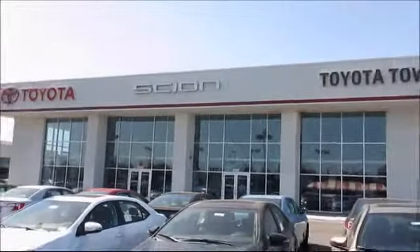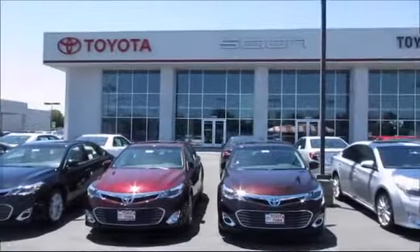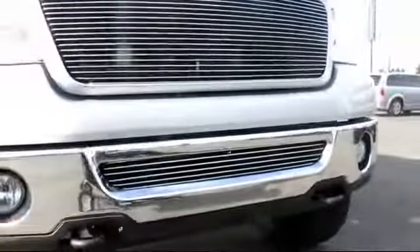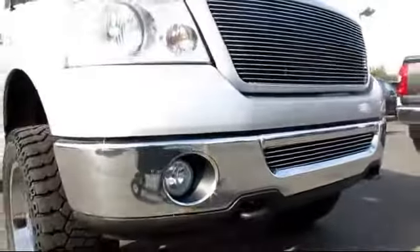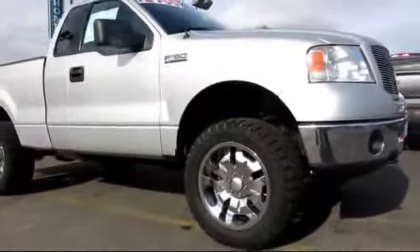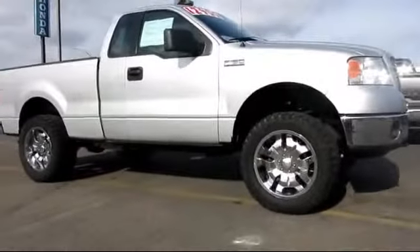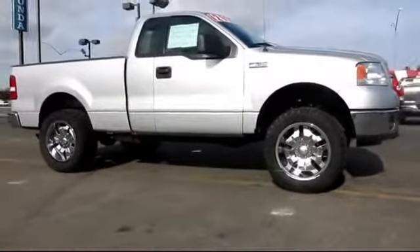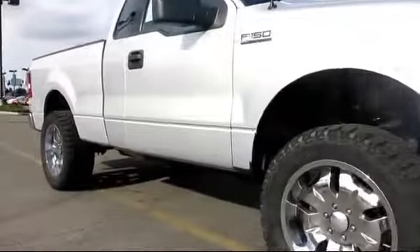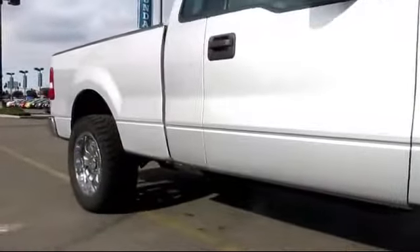For over 20 years, Toyota Town of Stockton has been one of the Central Valley's premier automotive dealerships. Here's another example of a great vehicle from our huge selection of quality pre-owned cars and trucks. It comes equipped with power windows, remote keyless entry, CD player, side airbags, air conditioning, tilt steering wheel, and much more.